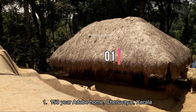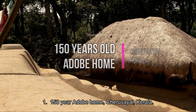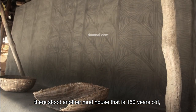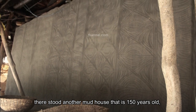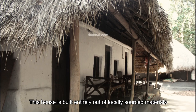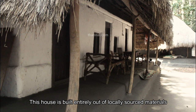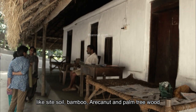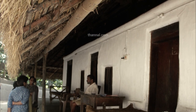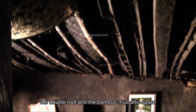Number one: 150-year adobe home, Cheruwayal, Kerala. Touching and blending with the earth, there stood another mud house that is 150 years old, belonging to a traditional paddy farmer. This house is built entirely out of locally sourced materials like side soil, bamboo, areca nut, and palm tree wood belonging to the same region.